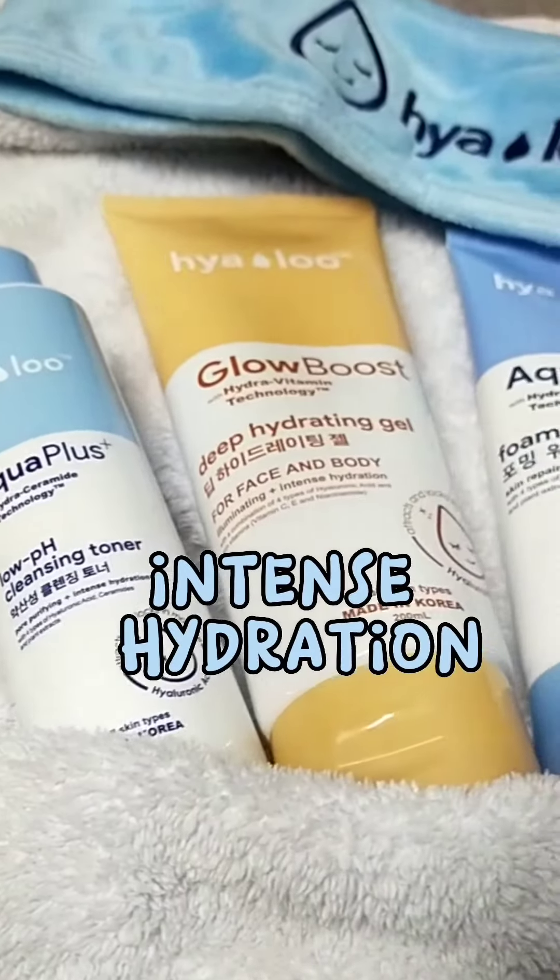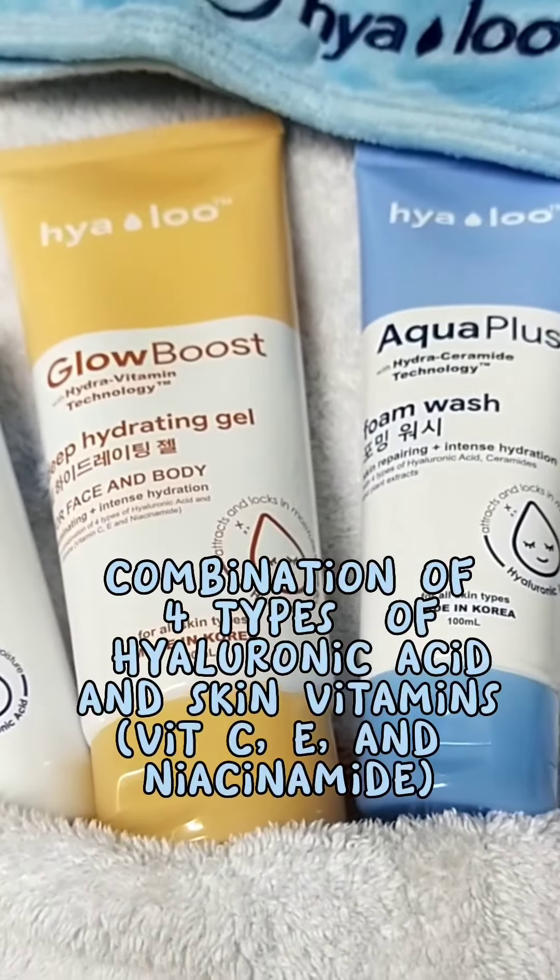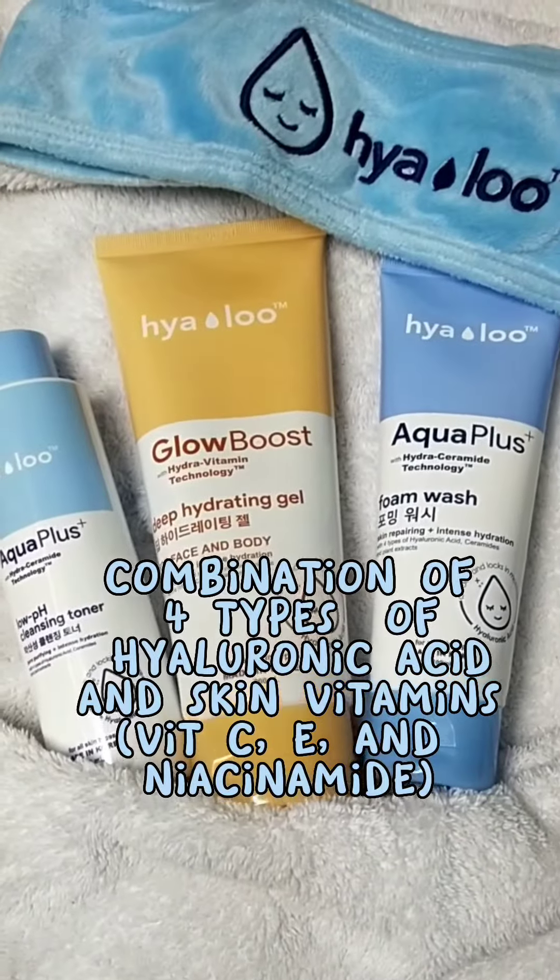What I love about this product is that it has intense hydration with a combination of four types of hyaluronic acid and skin vitamins like vitamin C, E, and niacinamide.